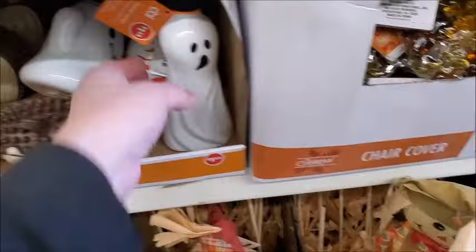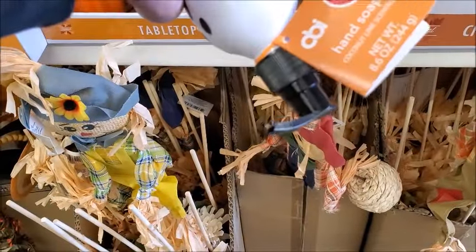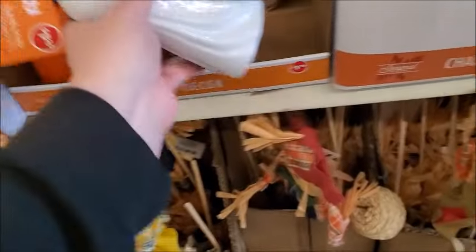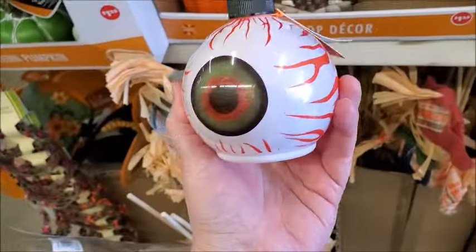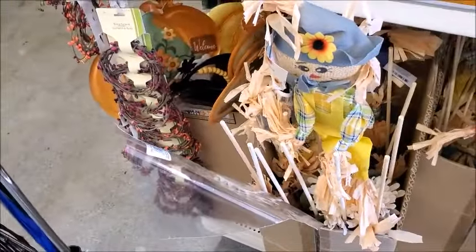Oh, this is new — this is canned soap, coconut lime scented. Oh, this is new also — it's like an eyeball. Yeah, this is pretty good. I think I'm gonna get that for my sister, the eyeball one.